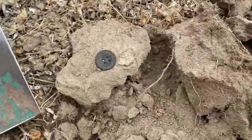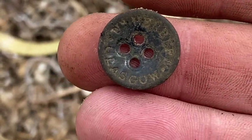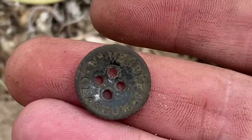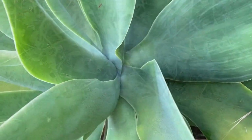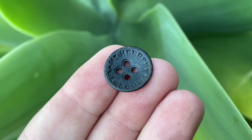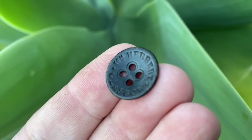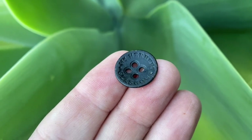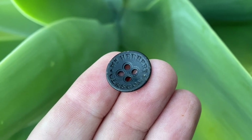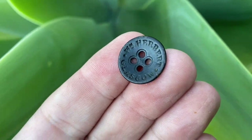Didn't dig this one live but we've got an interesting button — it says Glasgow. A long way from home here in Western Australia. Gave it a wipe off so we can read it and I'll try to find a bit more info. Turns out it's a W.M. Herbert button, Glasgow, listed in the 1874 Glasgow directory as a tailor. So we've got a date of around 1874 — that matches the old stuff found at that location.